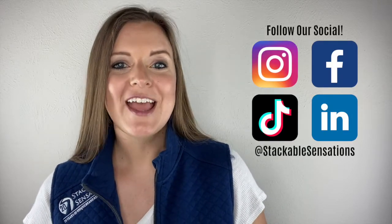If you found this video helpful, be sure to hit that subscribe button, and don't forget to follow us on social media. If you want to find out about even more new and exciting products, be sure to contact our team at stackablesensations.com. We'll see you next time!